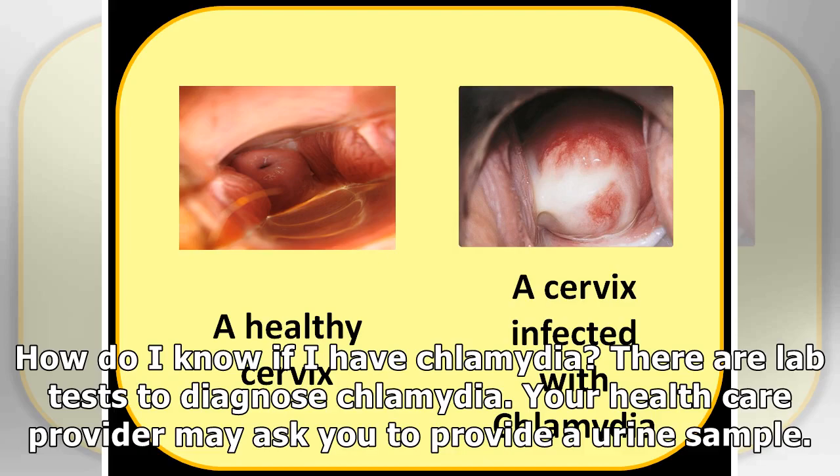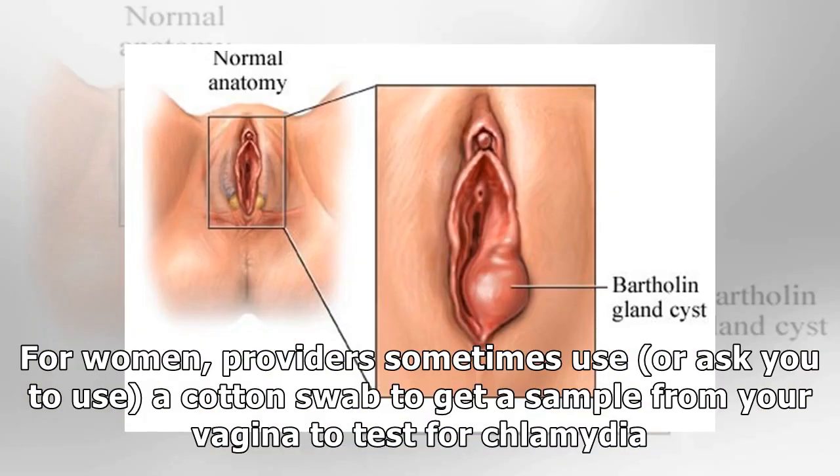How do I know if I have Chlamydia? There are lab tests to diagnose Chlamydia. Your healthcare provider may ask you to provide a urine sample. For women, providers sometimes use or ask you to use a cotton swab to get a sample from your vagina to test for Chlamydia.